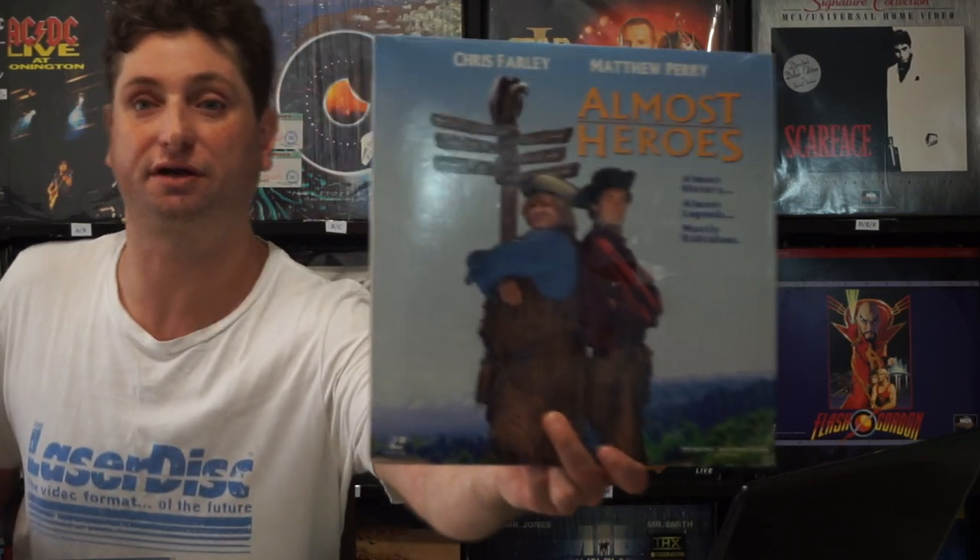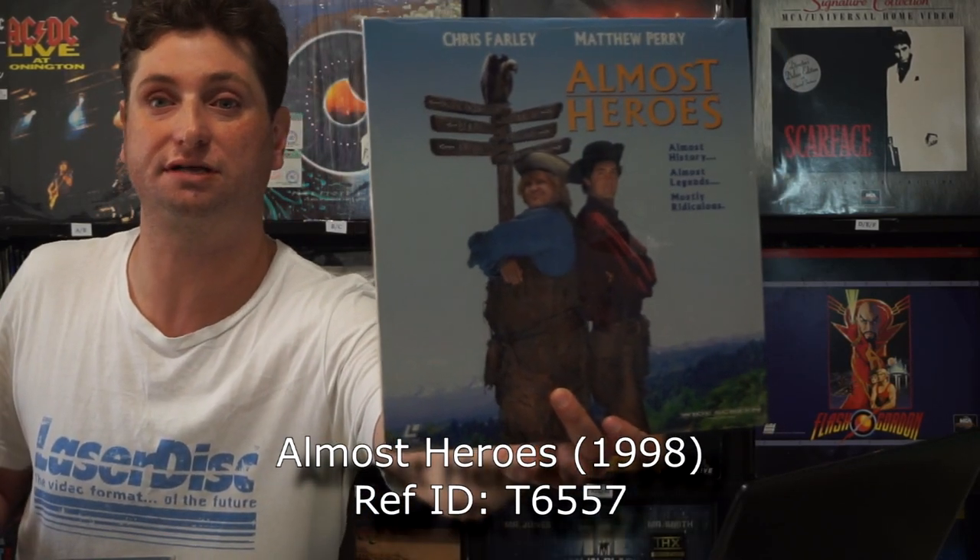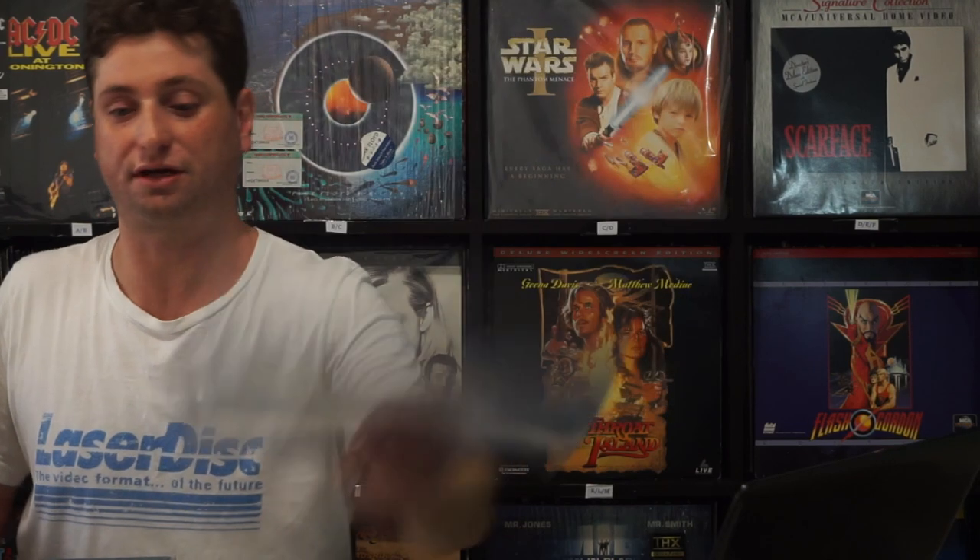I have a lot of comedies, so here's Chris Farley — that's the reason why I got this. I try to get all the Chris Farley films. I think I'm still missing Beverly Hills Ninja and Dirty Work, but I'll get there.